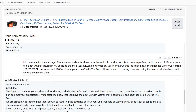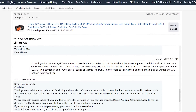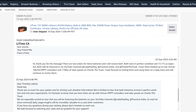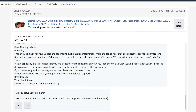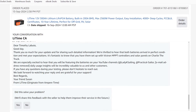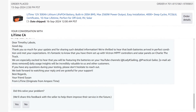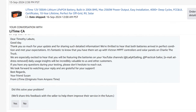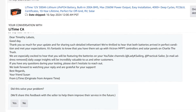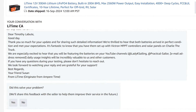I told them what's up — that I received both batteries in perfect condition at 13.17 volts, and that they'd be featured on my YouTube channels: Lady K Sailing, Practical Sailor, and Charlie the Truck. I have them hooked up to two Victron 100/50 MPPTs and 1,700 watts of solar on Charlie the truck. They replied: 'We're thrilled both batteries arrived in perfect condition. It's fantastic you've set them up with Victron MPPT controllers and solar panels. We look forward to watching your review. Your friend, Susan.'